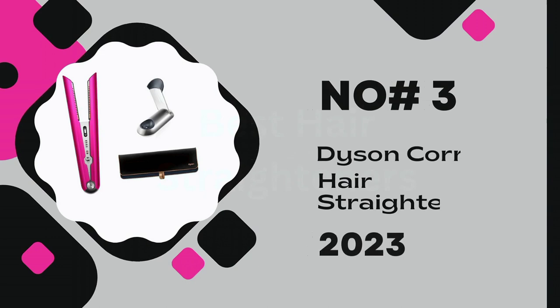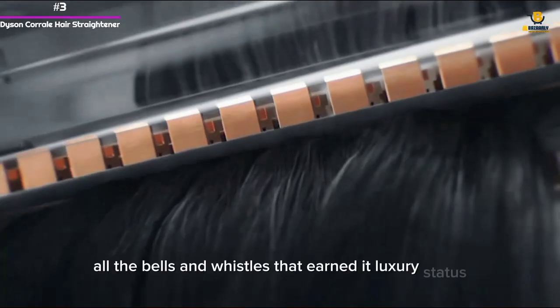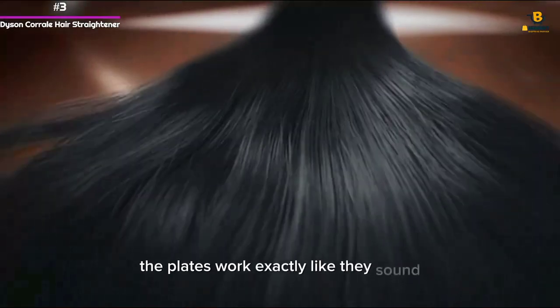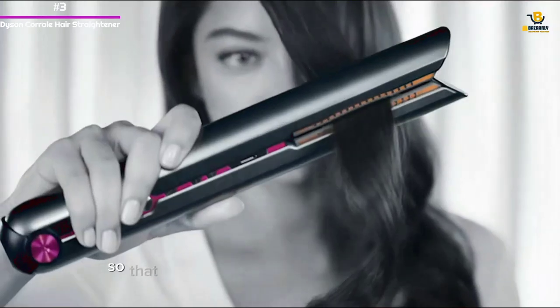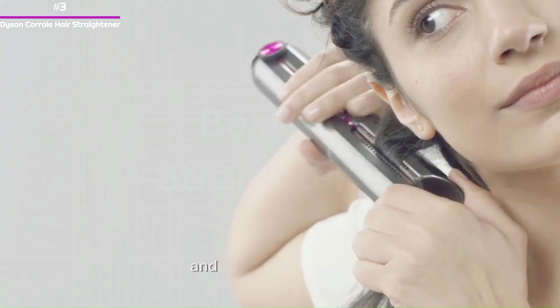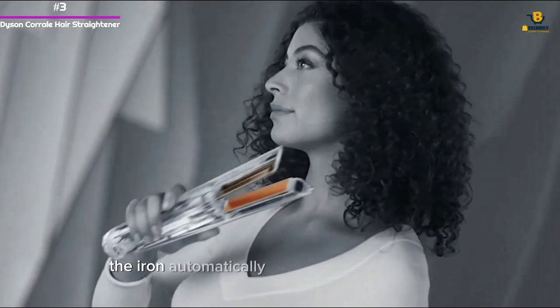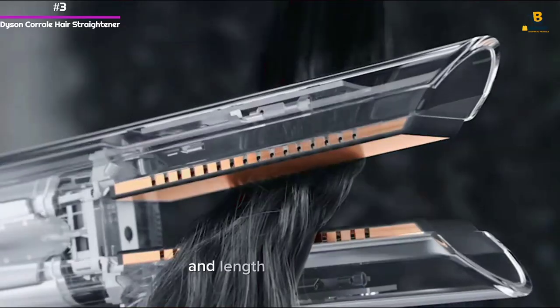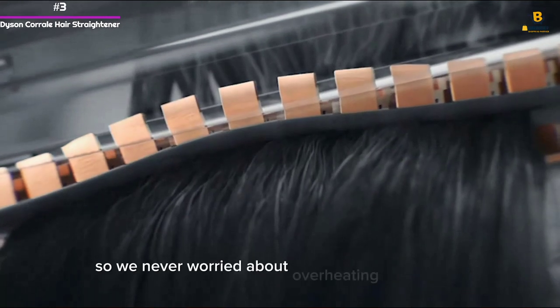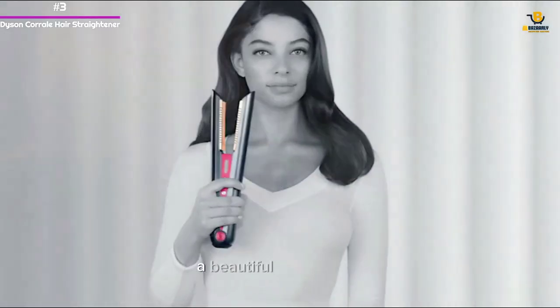Number 3: Dyson Coral Hair Straightener. In true Dyson form, this straightener comes with all the bells and whistles that earned it luxury status. The plates are made of flexible materials, so when hair is placed within them, they gather around it to better hold the strands in place and give more control, so you only have to make one pass over the hair. The iron automatically adjusts to the thickness and length of your hair, so you never have to worry about overheating your strands. It comes with a charging dock, a heat-resistant travel case, a beautiful storage box, and a magnetic charging cable.